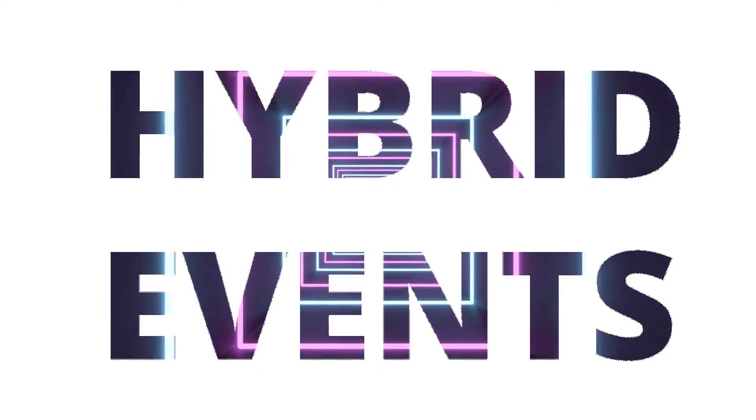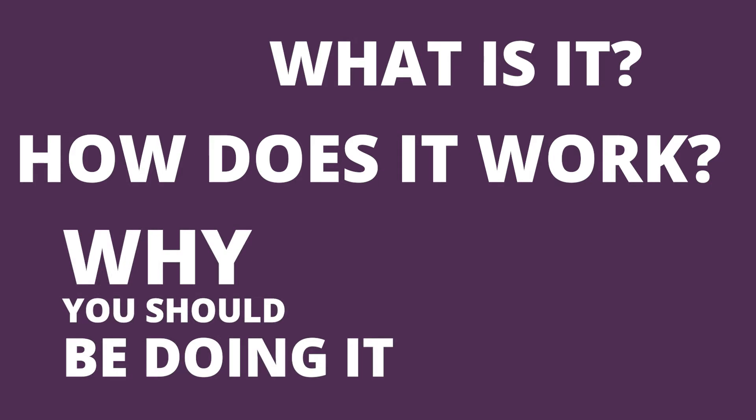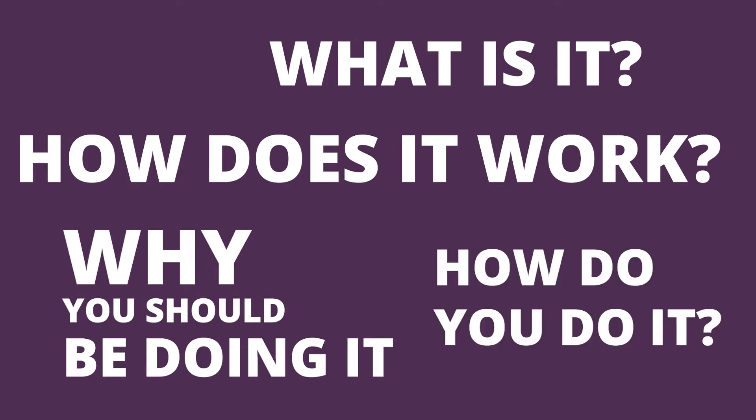Hybrid events — the term on everyone's lips. What is it? How does it work? Why you should be doing it? And how do you do it?